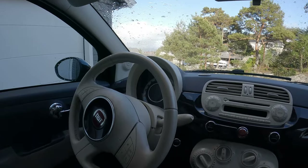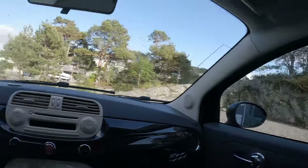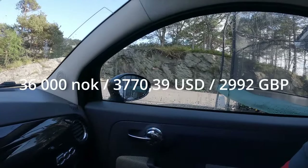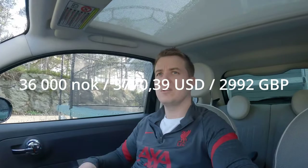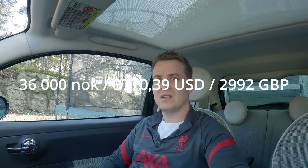It's a 2012 model, so I got it for 36,000 Norwegian kroner. I'll be showing you the other currencies like US dollars and pounds up on the display. It's a nice car. In Norway we also have a radio technology called DAB.